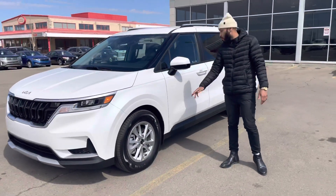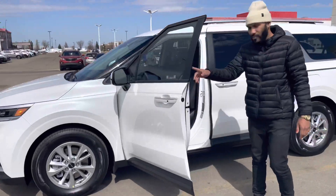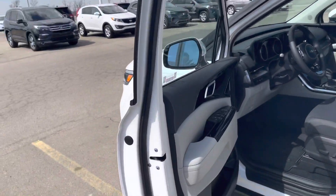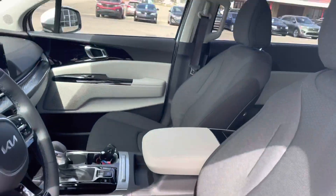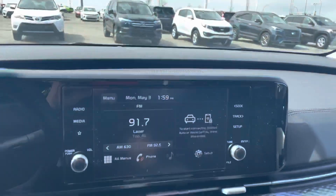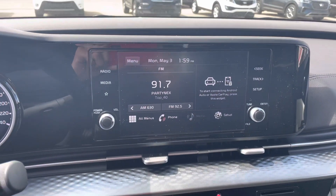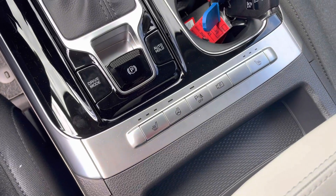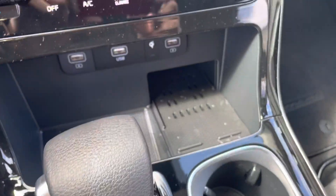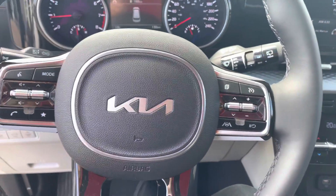Coming to the side, you'll find it's sitting on 17-inch alloy wheels. Inside, pay attention to the detail — you'll find an 8-inch multimedia interface integrated with Bluetooth, backup camera, Apple and Android CarPlay. You also have heated and cooling seats, as well as a wireless charger. This is an 8-seater.